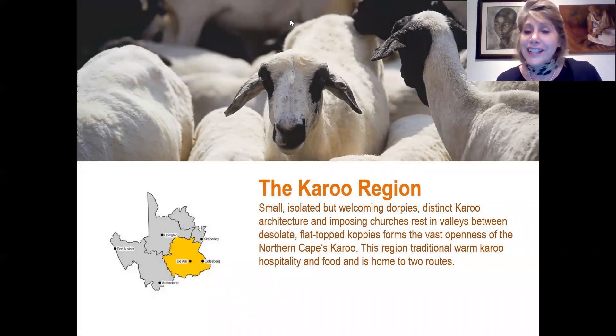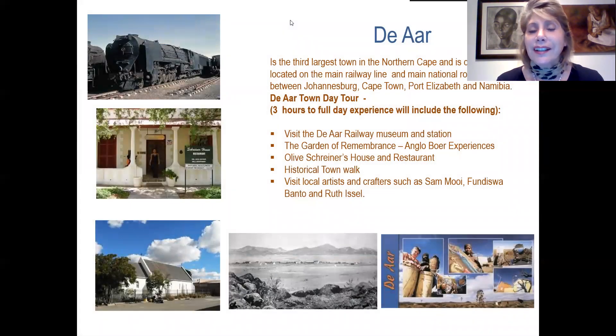We move on to the next region, the Karoo region, offering small and isolated Karoo dorpies, distinct architecture, very many churches, warm Karoo hospitality and food. First we stop in De Aar, the third largest town in the Northern Cape, located on the main railway line and main highways between Johannesburg, Cape Town, Port Elizabeth and Namibia — great for a full or half-day stay. Experiences include the De Aar Railway Museum and Station, the Garden of Remembrance, Olive Schreiner's House and Restaurant, a historical town walk, and visiting local artists such as Sam, Moy, Frontisa and Haru.